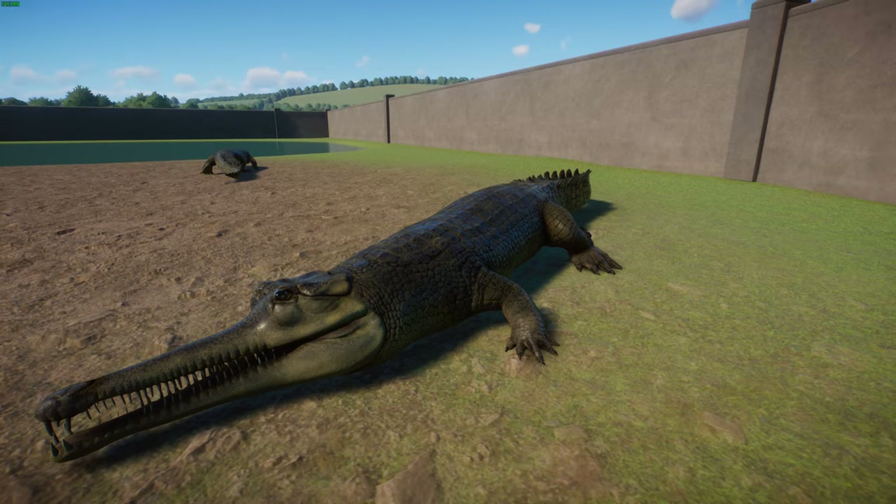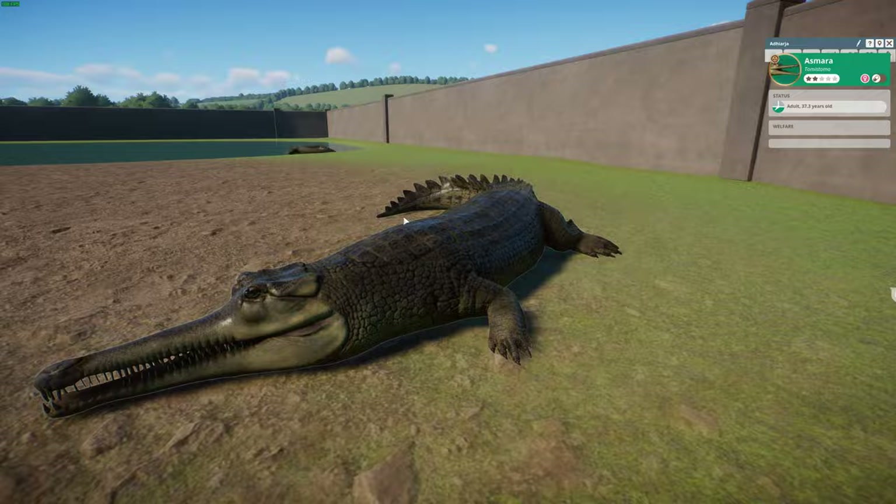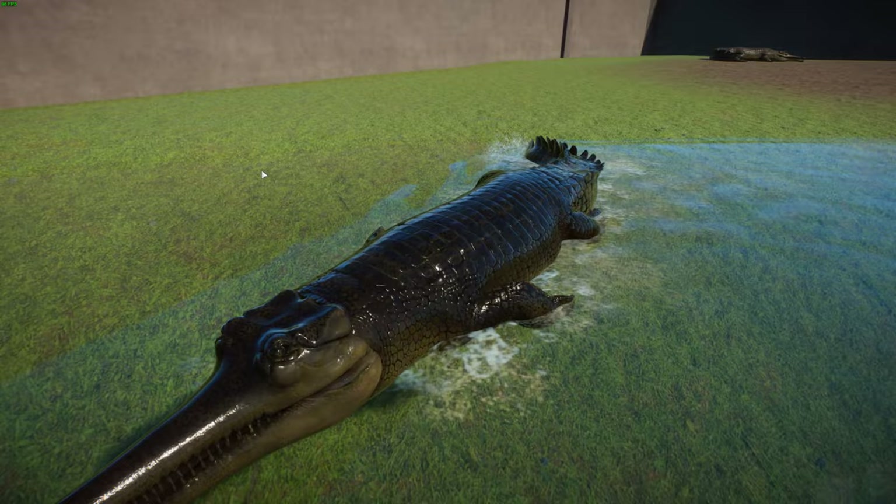As of the 1990s, information and sightings were available from about 39 locations and 10 different river drainages along the river systems of Borneo. Prior to the 1950s they lived all across Sumatra and the Bukit Barisan mountains, but that range has greatly decreased because of hunting, logging, fires, and agriculture.